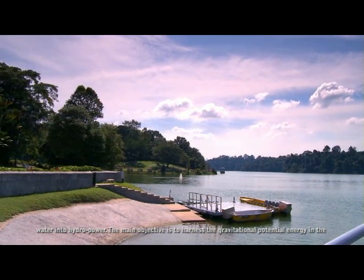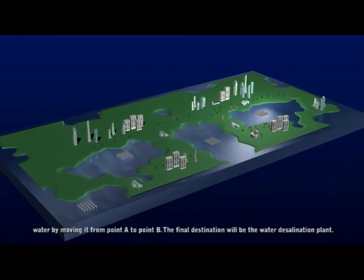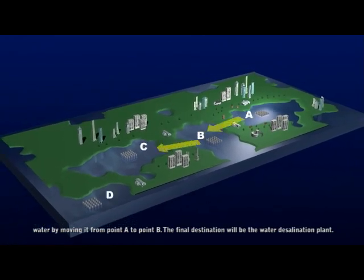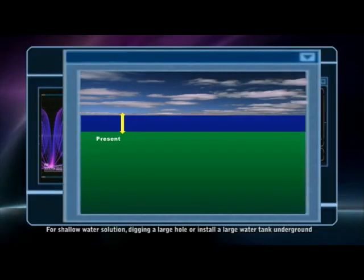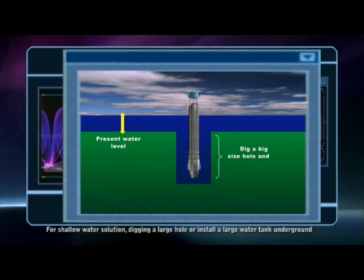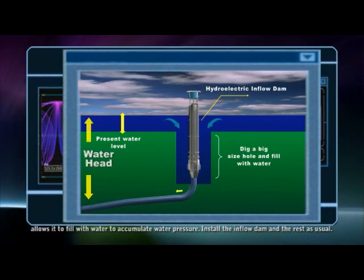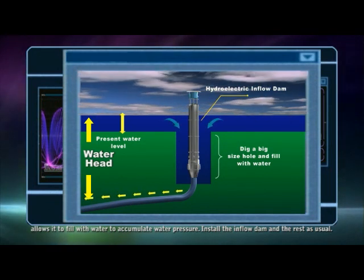The main objective is to harness the gravitational potential energy in the water by moving it from point A to point B. The final destination will be the water desalination plant. We can also have the option of channeling it back to the first reservoir or sea. For a shallow water solution, digging a large hole or installing a large water tank underground allows it to fill with water and accumulate water pressure. Install the inflow dam and the rest as usual.